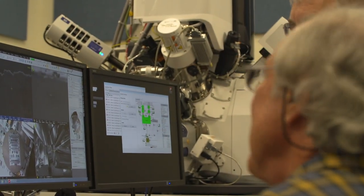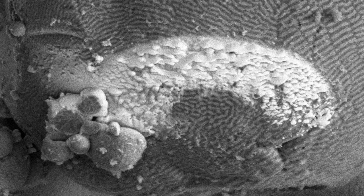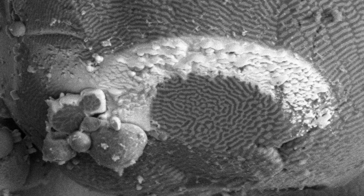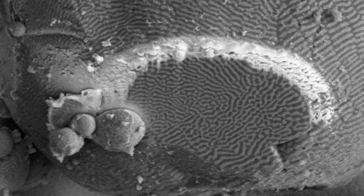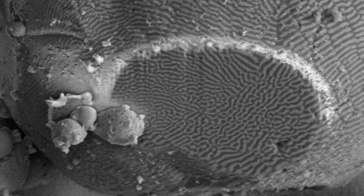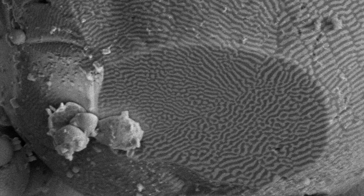In addition, the focused ion beam system allows us to make 3D slice-and-view processes where we can slice away material, take images or X-ray maps, make another slice, and continue the imaging process until we have a 3D view of the whole sample.